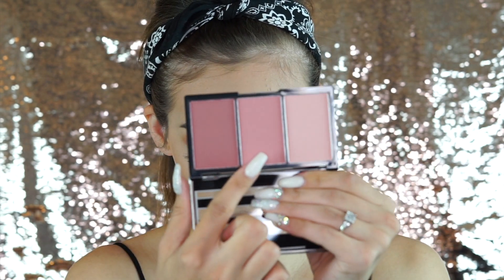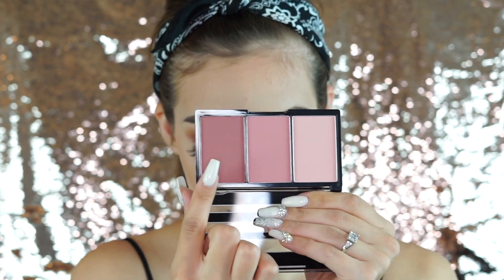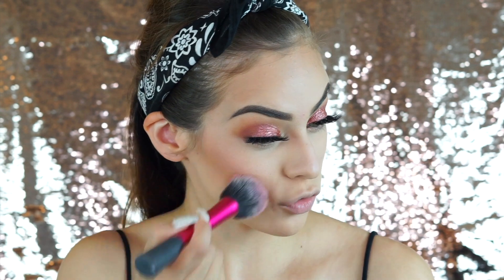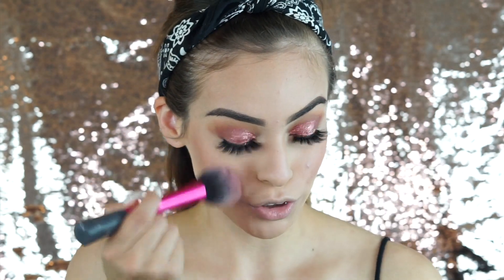For blush I'm going to try the middle shade from the palette and see how it shows up. If it's not enough I'll go with the deeper shade. Oh, that looks so cute — it's like a little wash of color! I'm going to stick with this shade and apply it right on the apples of my cheeks, then blend it into my cheekbones.